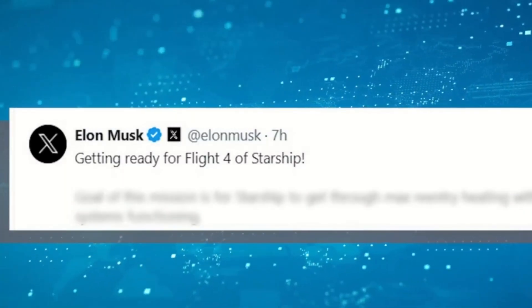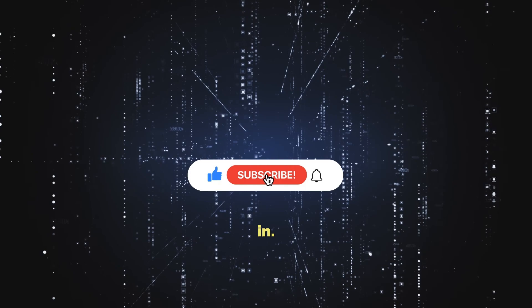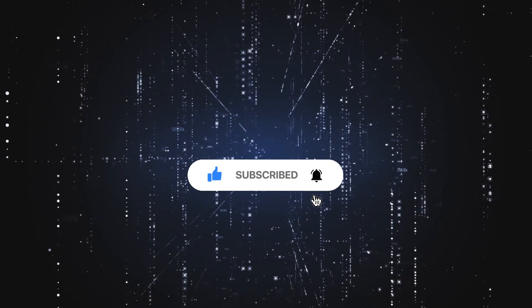Through innovation and resilience, they aim to conquer. That's a wrap for today. If you enjoyed the ride, subscribe and hit like. Thanks for tuning in. Until next time, stay curious.